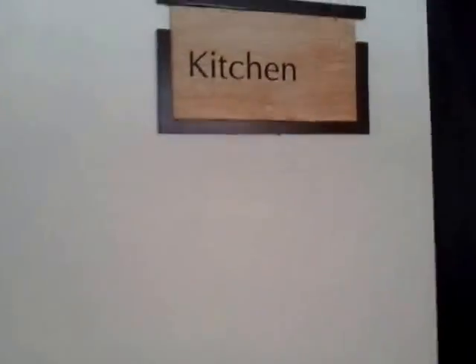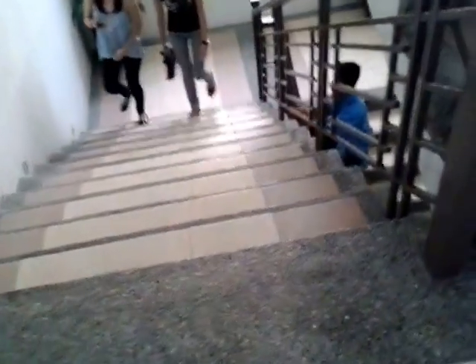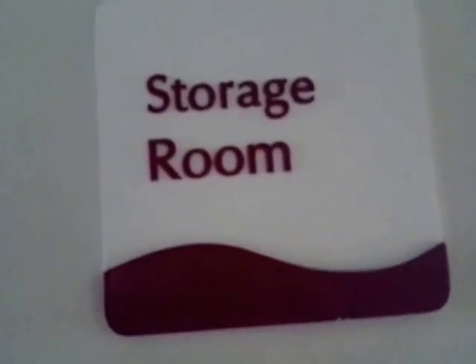Kasama ko yan. Hello po ate. Kitchen — yan. Merong kitchen sa may clubhouse. Pababa.